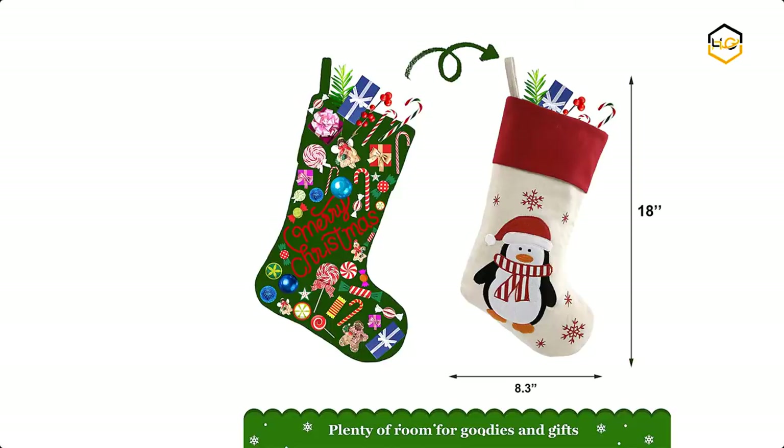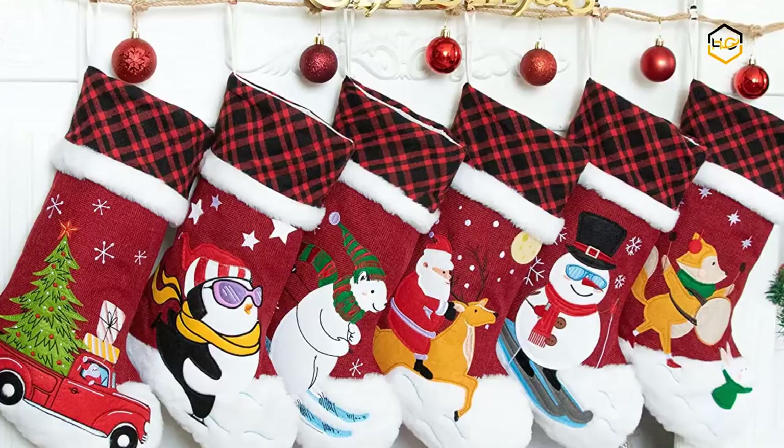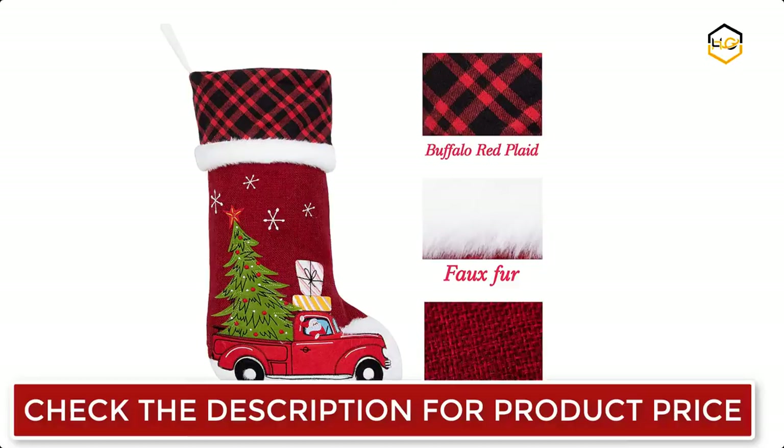At number 5 we have the Lubot Christmas Stocking. This stocking is a good large size with plenty of room for presents and candy. Each stocking has a sturdy hanging loop and can be hung on Christmas trees, fireplaces, or anywhere in the house. The embroidered patterns are simple and timeless and can last a lifetime. It is ideal for depicting the true nature of the season, and will also make a great gift for your friends and family this holiday season.